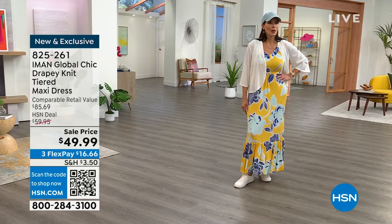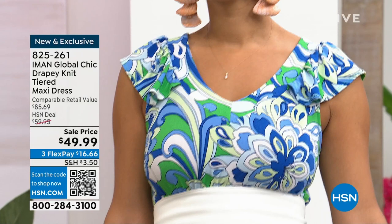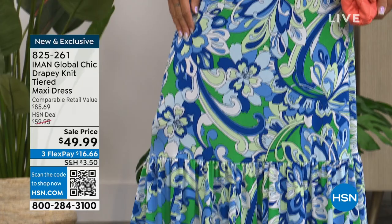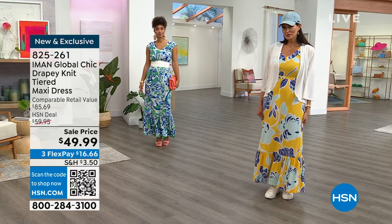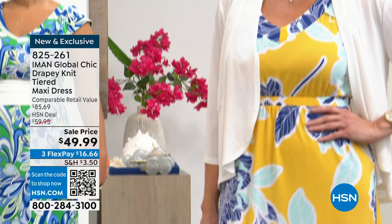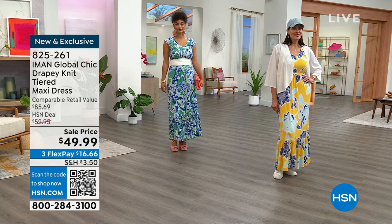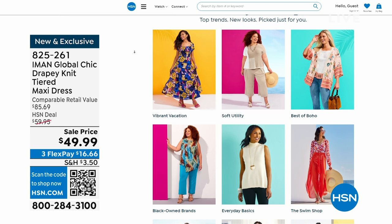Brooke has it on in the green retro floral and she belted it in the middle — she could wear that to a wedding, a baby or bridal shower, or date night. Angie looks like she's going to her kids' ball game in summer with sneakers, a cute topper, and a hat. It goes super casual or dressy. Iman has really knocked it out of the park with these prints and colors — she only gave us one solid, the LBD, because that's all you need. Item number 825-261.